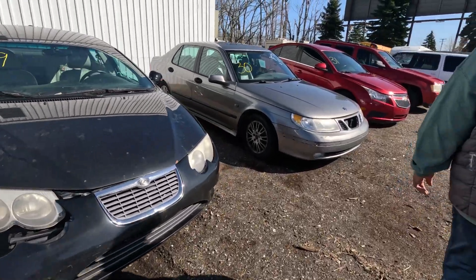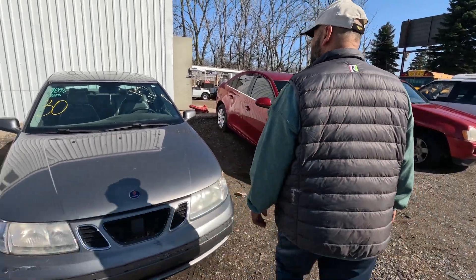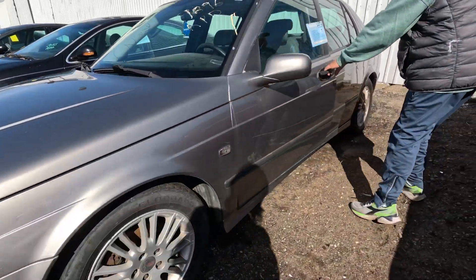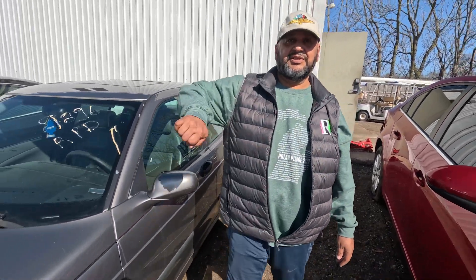Then we have the Saab — sometimes known as a slob. These are kind of neat cars, not for me, but kind of neat. Anyway, the ignition's in the side there, in the center console.